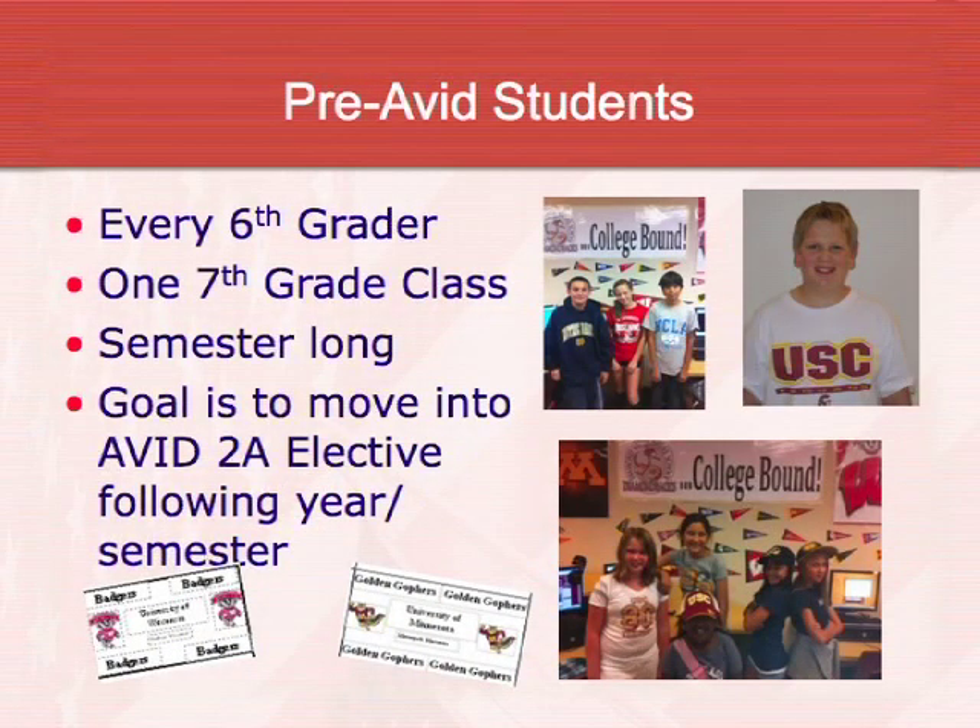A fairly high percentage of these pre-AVID students then apply to the year-long elective class in seventh grade, and a lot of them stick with it through eighth grade. Every sixth grader gets me for a semester unless they have Ms. Christensen's AVID class or are in band. Like Sarah said, every teacher does binder checks every two weeks — the band teacher, art teacher, ceramics teacher — because our goal was to make sure every student goes through the AVID process. The goal is to eventually move the kids into the elective program the following year.